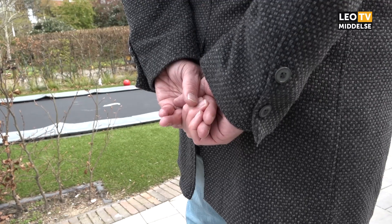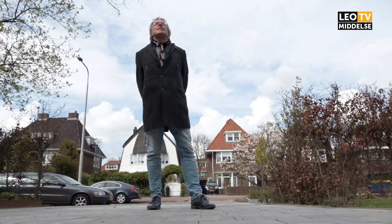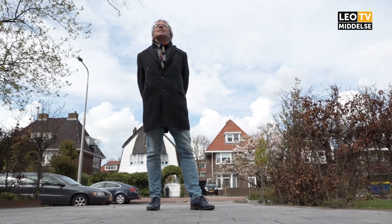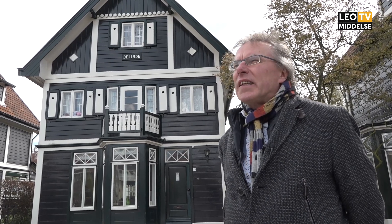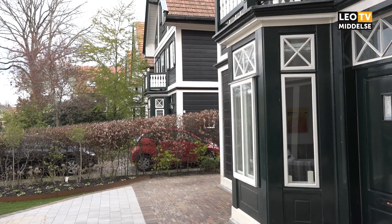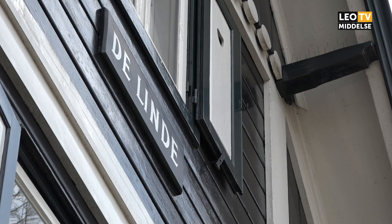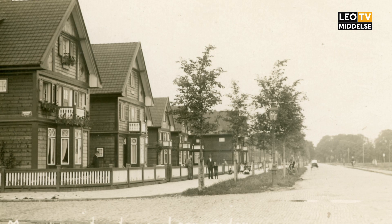We staan nu aan de zuidzijde van de Harlingerstraatweg op het gedeelte tussen Engelsestraat, Nachtigalstraat en het Europaplein. En we staan hier ter hoogte van nummer 39, Villa de Linde. En waarom staan we nou net hier? Dit is een van de tien houten villa's die hier staan. Het zijn woningen die bijna een eeuw oud zijn.